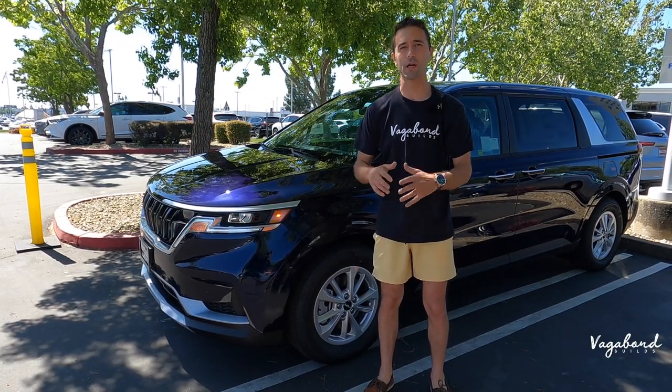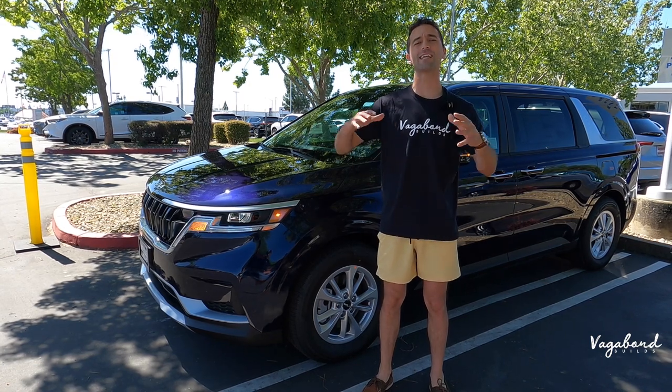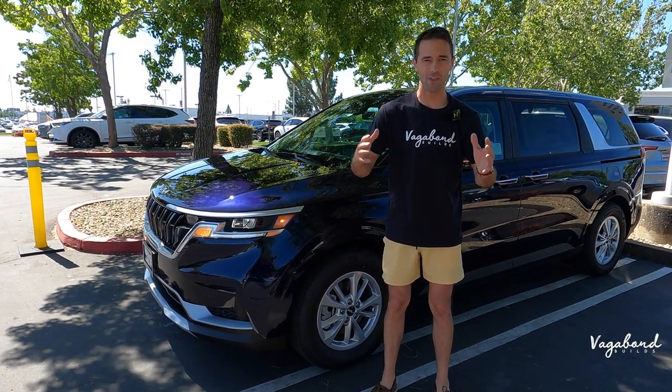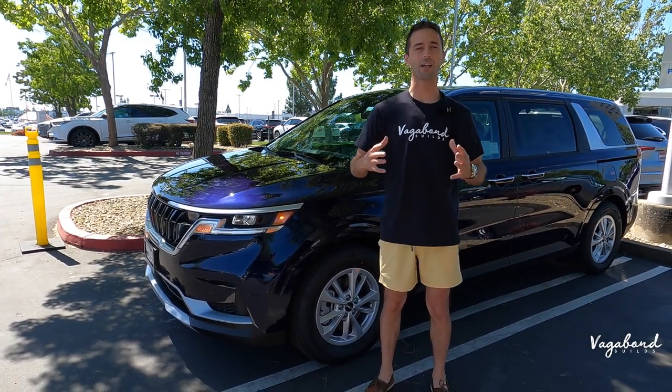Keep watching, stay tuned. We're going to be dropping that MSRP sticker so you guys get an exact idea of what the LX trim comes with, because there's just so much to talk about in this video. Now let's go ahead and talk Kia Carnival.